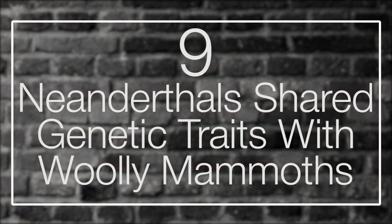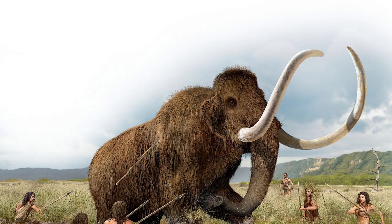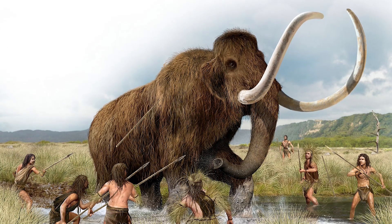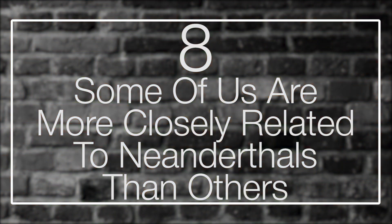Number 9: Neanderthals shared genetic traits with woolly mammoths. According to a 2019 study, Neanderthals and woolly mammoths both have molecular markers that gave them greater capacity to not only survive but thrive in colder climates. This is conceivable since both species evolved from earlier African ancestors before adapting to colder regions of Ice Age Eurasia. Both species also went extinct at about the same time, making them an excellent example of convergent evolution.